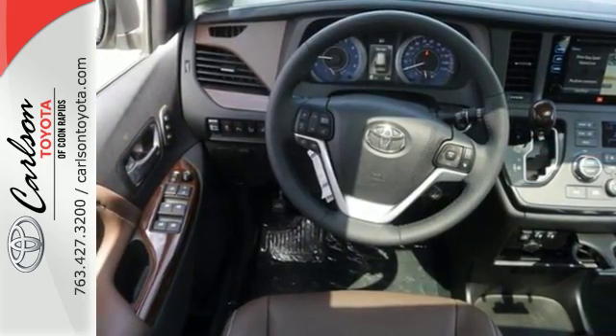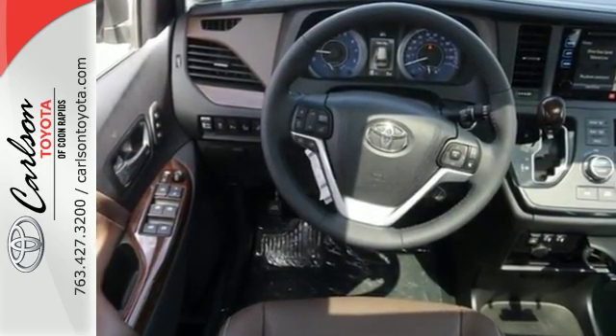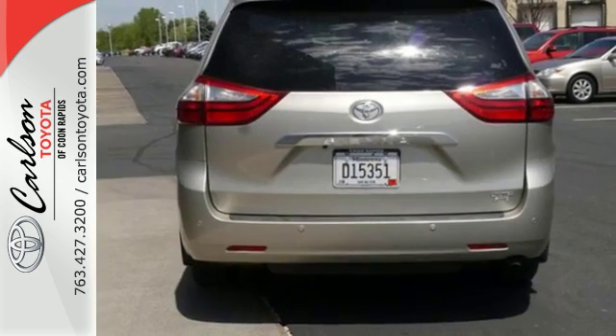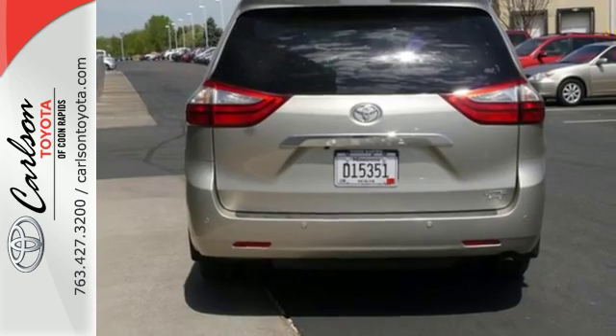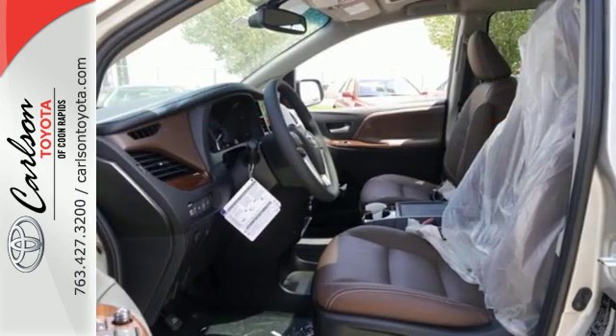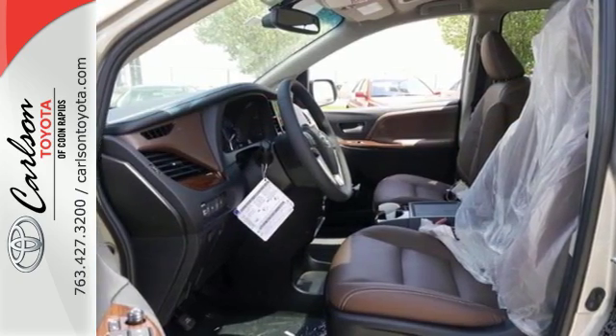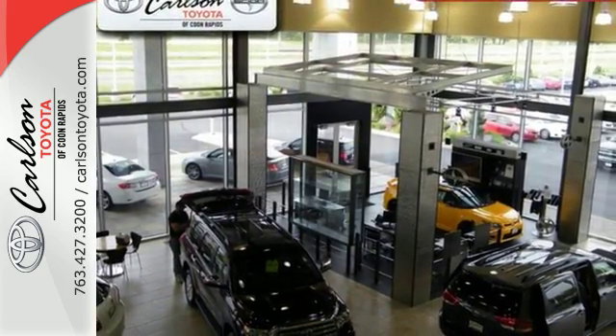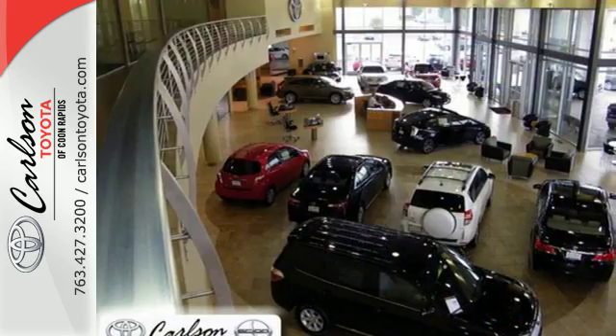The versatility and good looks of this Sienna are matched by its powerful 3.5-liter V6 engine, smooth shifting automatic transmission, and wallet-friendly fuel economy. Your kids will have as much fun as you, with plenty of space to spread out, along with endless entertainment at your control from the touchscreen display. The Sienna will never stop impressing, with its ability to adapt to your daily needs.